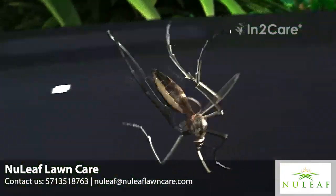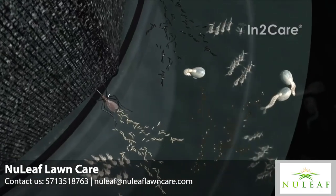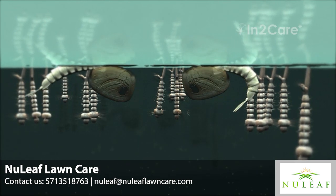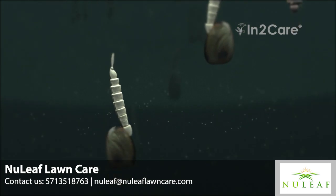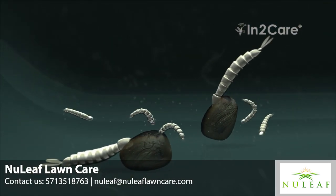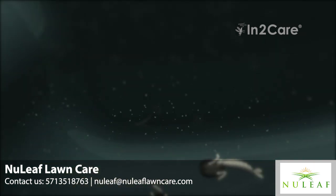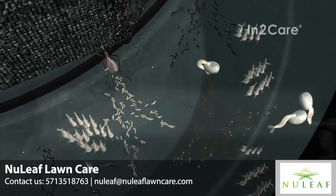The larvicide in the water kills the larvae just before they are ready to pupate. The dead pupae sink to the bottom and are eaten by younger larvae. If the station contains many mosquito larvae, this shows that it is working well. Fortunately, none of these larvae will ever become adult biting mosquitoes — they will all be killed by the larvicide.